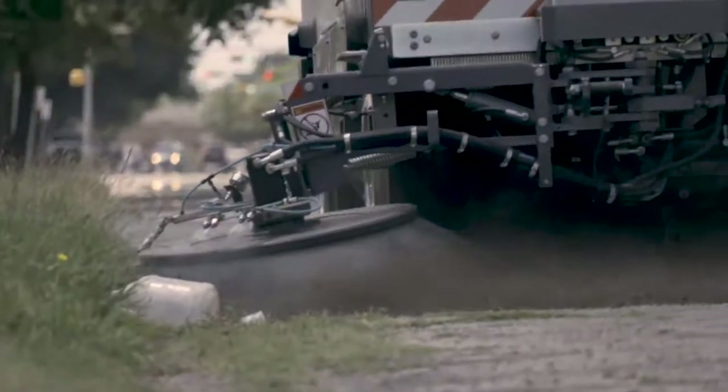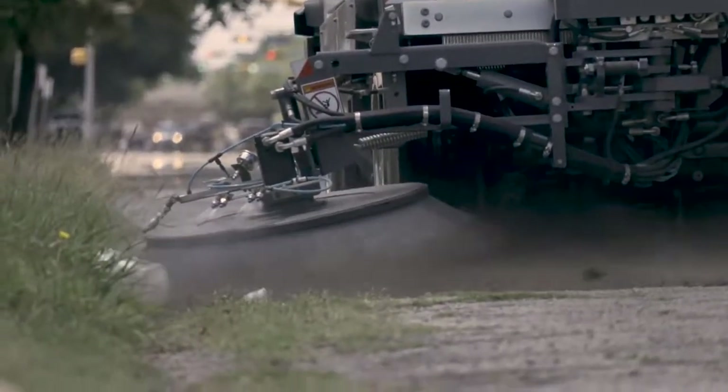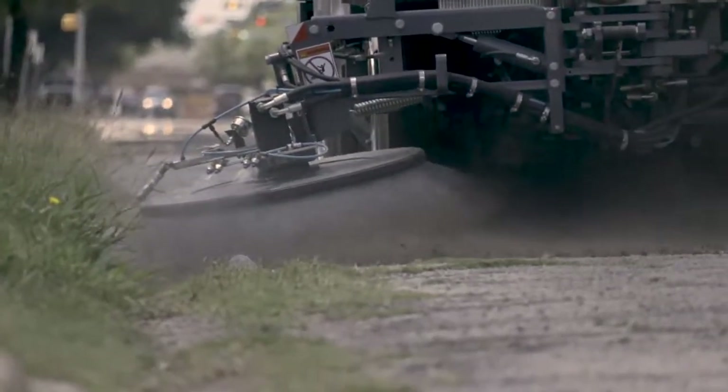Once that water gets below the asphalt and into what we call the rock base of the road, then we have what we call an unstable roadway. And that's where you start to get potholes forming, you start to get additional cracking, and you start to get additional failure of the roadway. Vegetation growth in the curb and gutter and into the streets — in some areas up to four or five feet into the street — impacts the quality of life, quality of a street, and also the structure of the street itself.